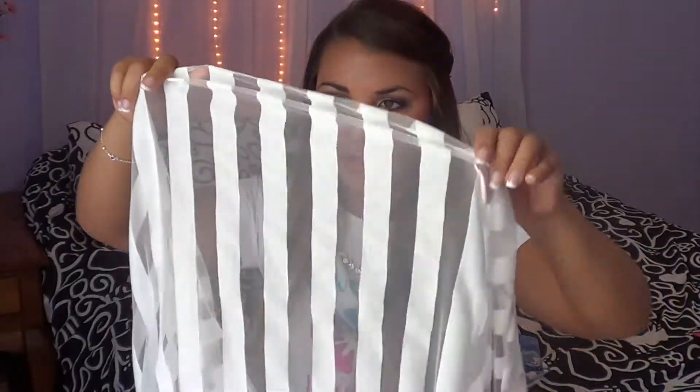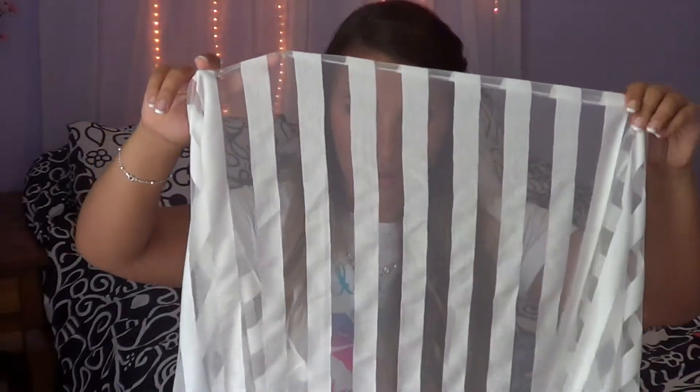It's a striped chiffon scarf — white and sheer. It was only $8.80. I love Forever 21, and since it was an outlet, the more you spent the more percentage off they gave you. If you spent over $100 they give you 20% off. The dress before was $22.80 before tax.